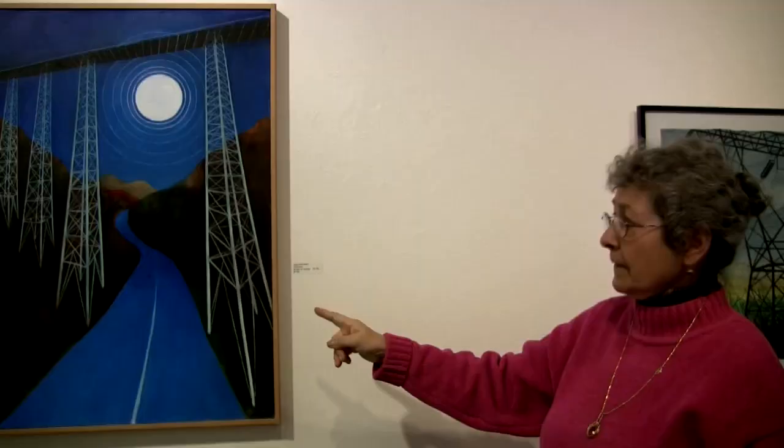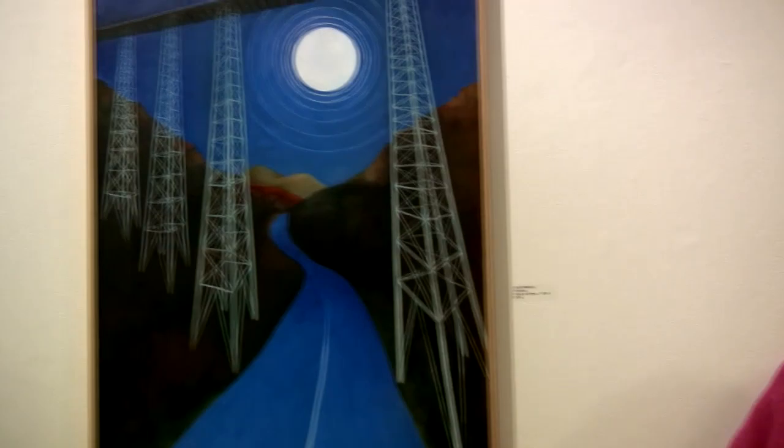This is an older painting which I changed, but thematically it goes together with the machines because after all it is structures in landscape, and it's called Distances.